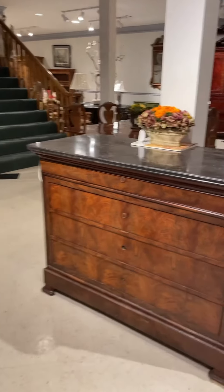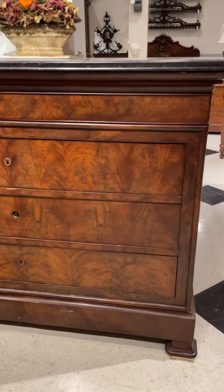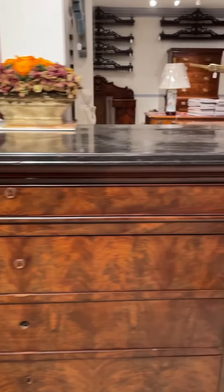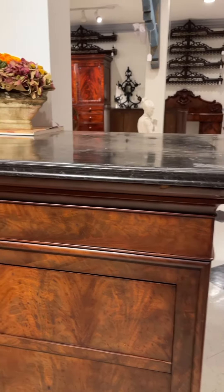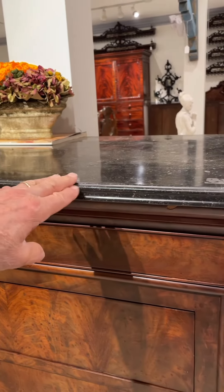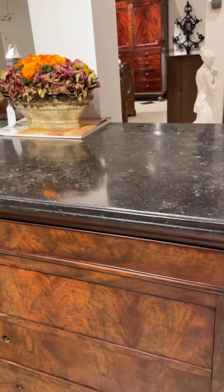So let me show you. First of all, I'll show you close-ups of the veneer on this, which is really wonderful. And there's always shaped molding at the top supporting the marble. The marble always has a channel molding on it, so you can sort of very quickly make sure that it's original.